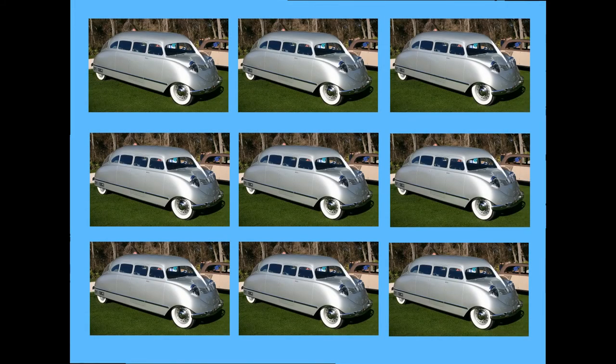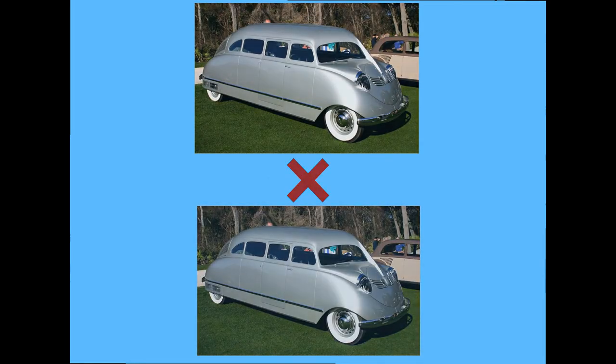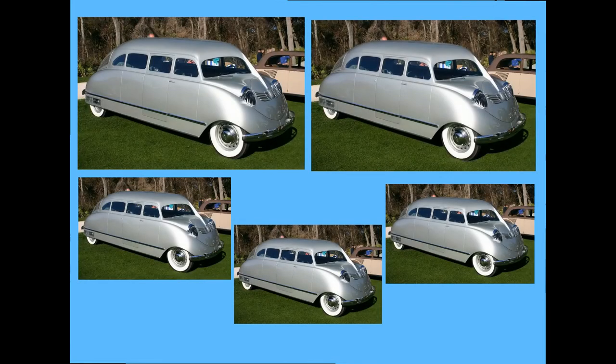Nine Scarabs are believed to have been built. The vehicle was never mass produced because they were handmade, with no two Scarabs identical. Today, we know about five Scarabs that survived.